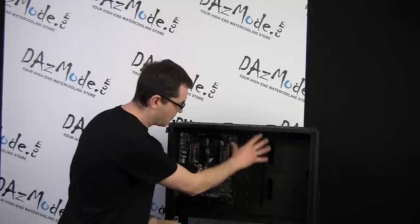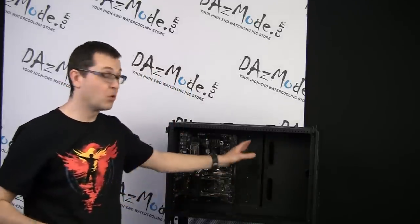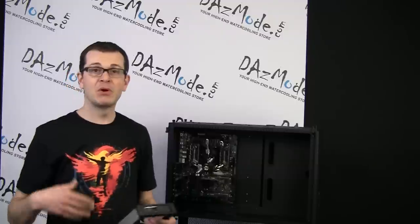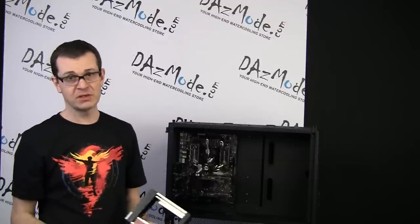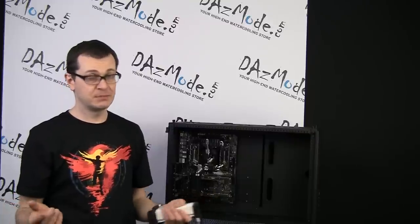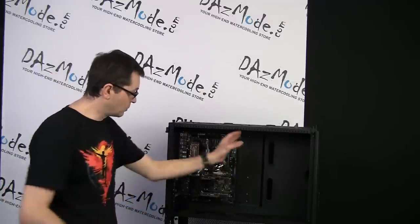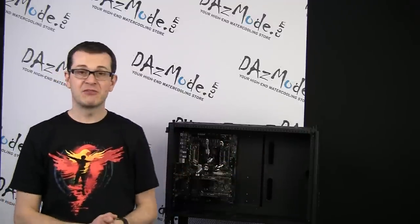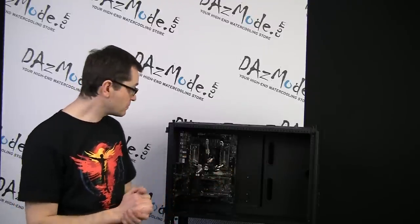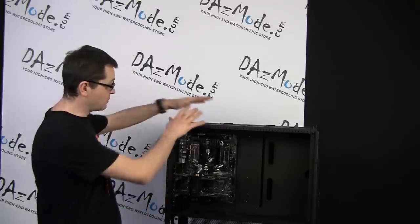Once components are placed on the front, I can see how much space I have for the remaining parts like reservoirs. I'm more leaning towards cylindrical reservoirs than bay reservoirs — I really like that kind of reservoir over any other type, so I'll probably stick with what I like. I'd like to see how much space I have for those and how I can position all the remaining parts, including dual pumps and things like that.